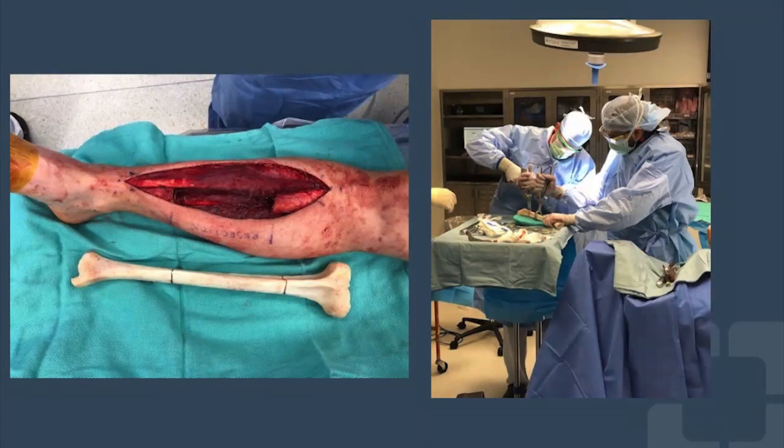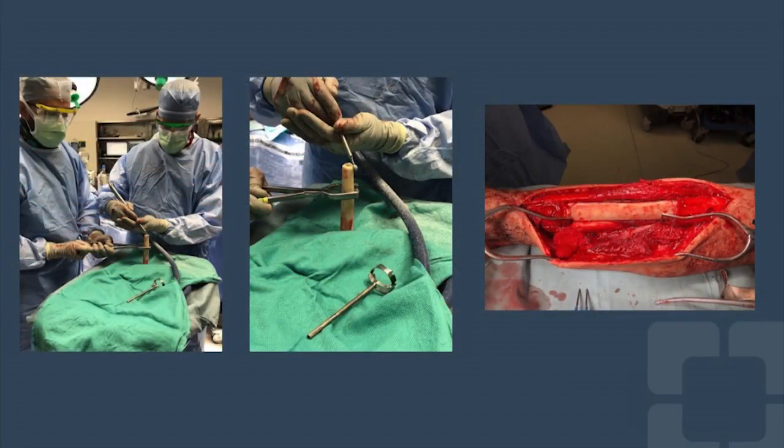The allograft was carefully shaped on the back table such that each junction would function as a ball and socket to increase cortical contact and also allow for subtle alterations in angulation and rotation without affecting the contact. It was secured with a plate and screw construct as well as a carbon fiber intramedullary nail, which is identified by the subtle radiopaque marker running its longitudinal length.